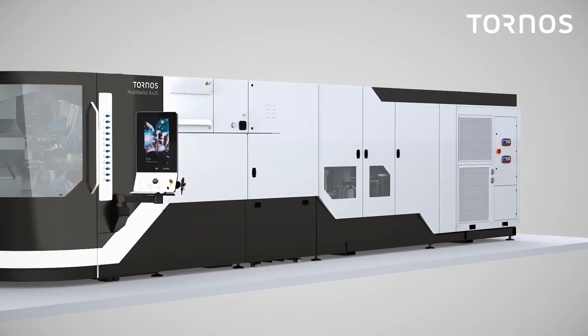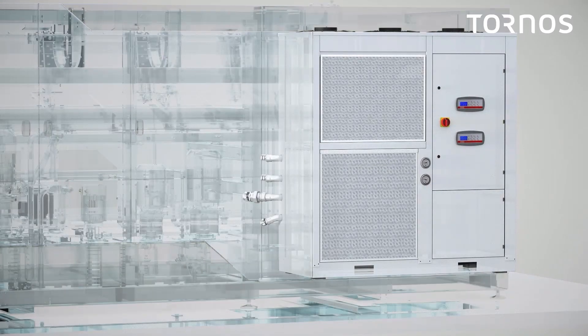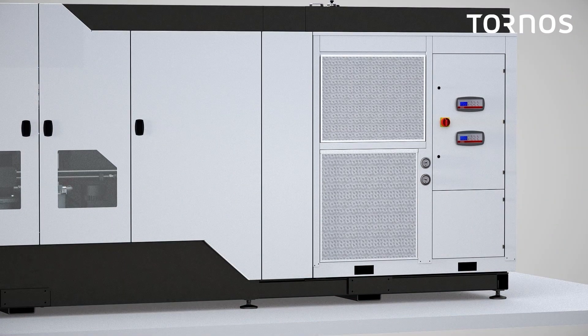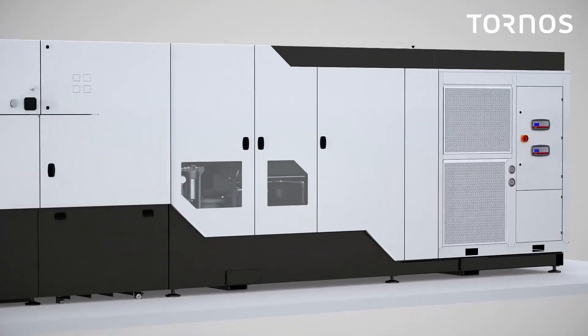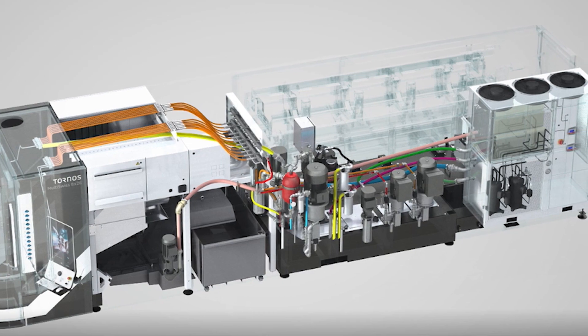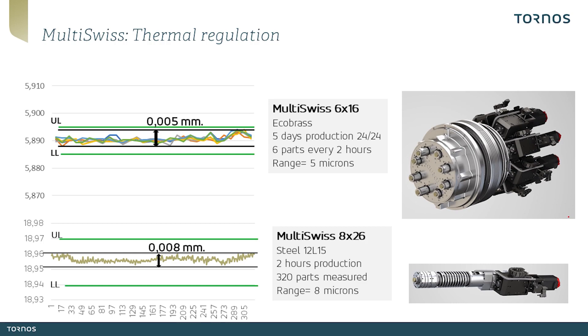Producing high precision parts with high productivity while ensuring optimal efficiency requires high dimensional and therefore thermal stability. For this purpose, the multi-suisse integrates in its container a high performance thermal regulation system with two distinct oil circuits, allowing either to work in autonomy with an integrated chiller or to connect a heat exchanger allowing connection to a centralized cold water circuit. The totality of the oil is regulated very finely in order to guarantee dimensional stability unequalled on the multi-spindle market. This allows maintaining high dimensional stability during production, as shown in these examples with variation ranges of less than 5 microns on the multi-suisse 616 and 8 microns on the multi-suisse 826.